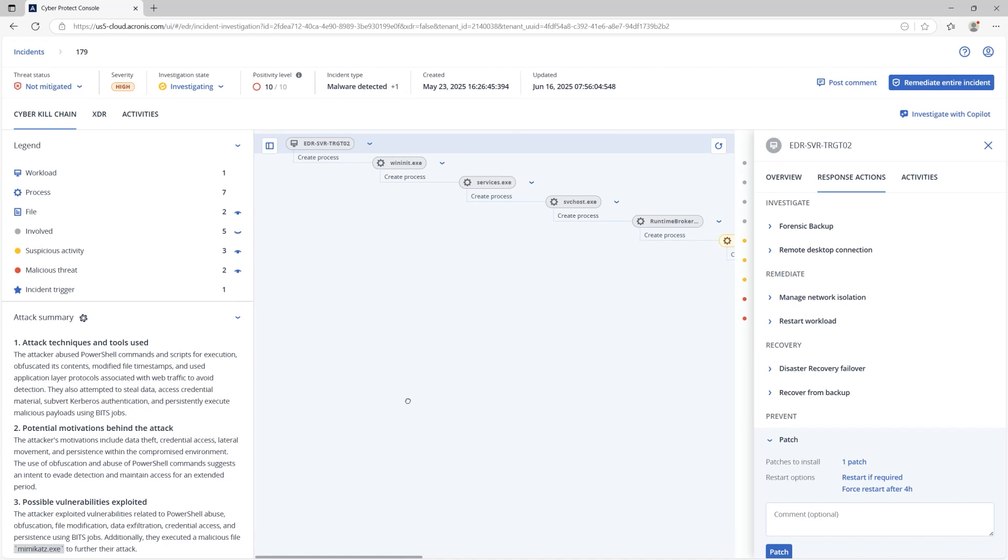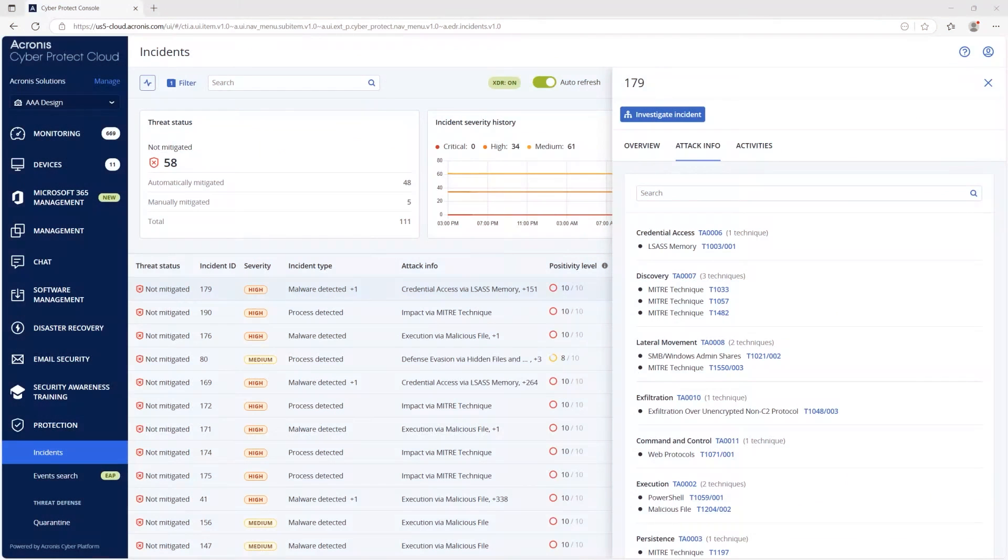This built-in workflow ensures remediation and patching happen as one seamless step, closing gaps faster and reducing downtime.